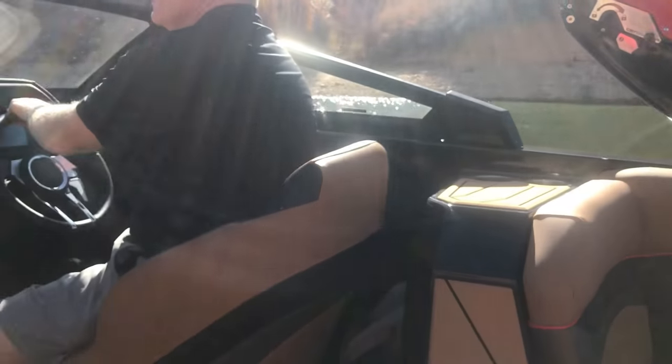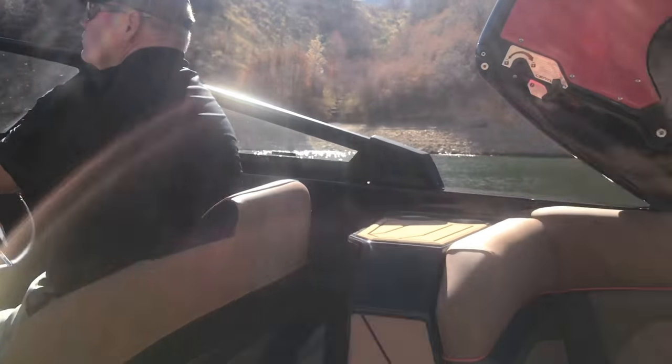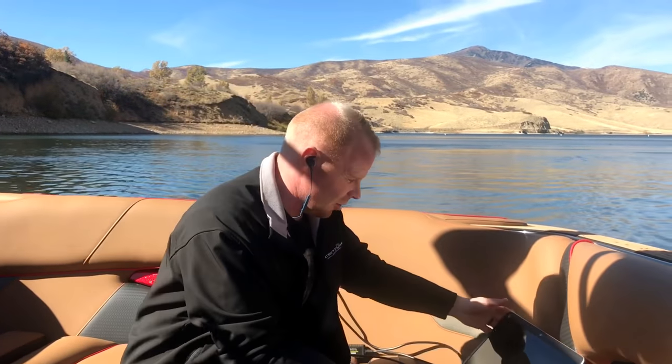Alright guys, we are now out here in a Centurion RI-257. This boat comes in just shy of 26 feet, so it's a full two and a half feet plus longer than the G23 we were just in. In addition to that, the ballast capacity of the G23 is 2,850 pounds, while the ballast capacity of this boat is 5,550 pounds — nearly double the ballast capacity. We've got it all set up ready to go with surfing, running the same setup as the last boat with just the three of us, ballast full, and the diagnostic hooked up.